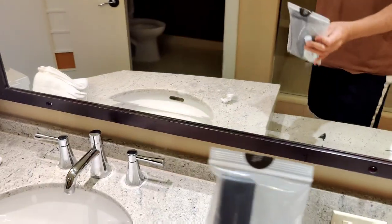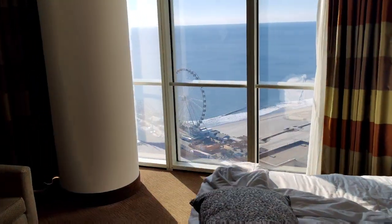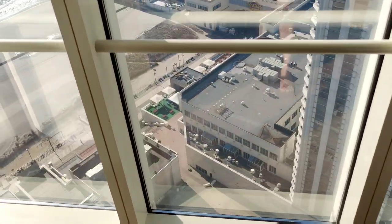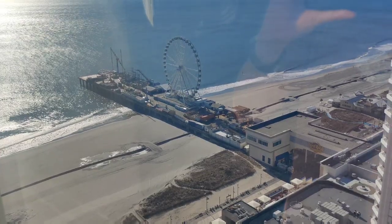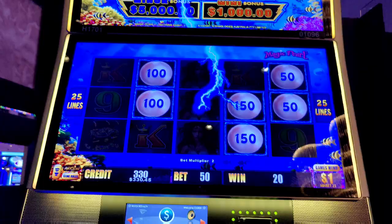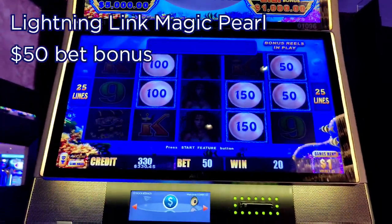So there you have it. Let's take a look at the view, which is just amazing from this room — looking down on the boardwalk. The boardwalk's right over there, the beach, the steel pier, and the ocean.